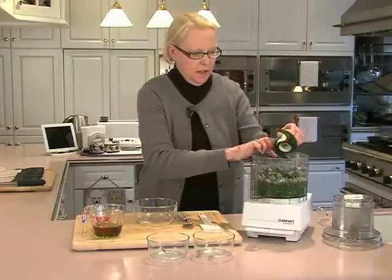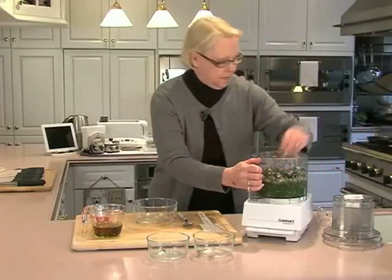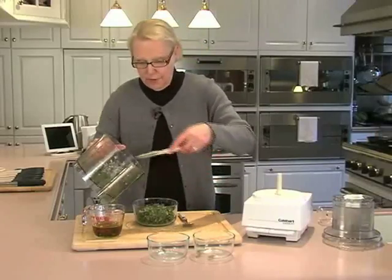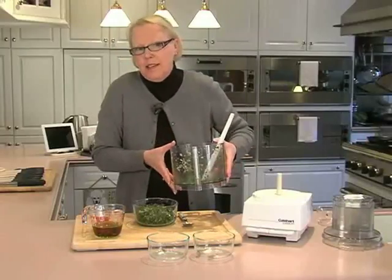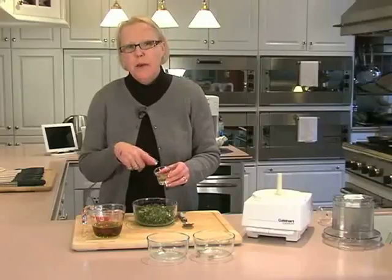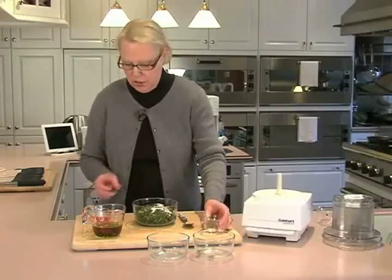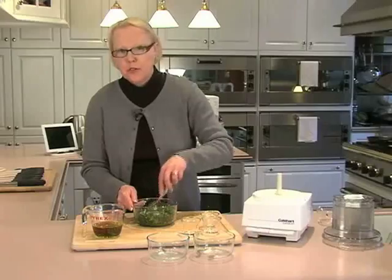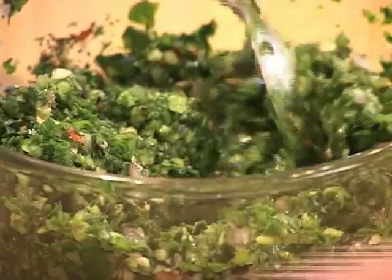Carefully remove the blade from the work bowl and transfer all of the mixture with a spatula into a small, medium-sized mixing bowl. This is the authentic Argentinian way — take it out of the processor and then add the liquid ingredients. Add three-quarters of a teaspoon of dried oregano, white pepper, black pepper, salt, sugar, a tablespoon of lime juice, and a quarter cup of red wine vinegar. Mix it all together — that lime juice really makes it pop.